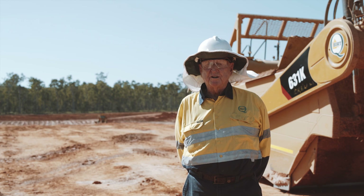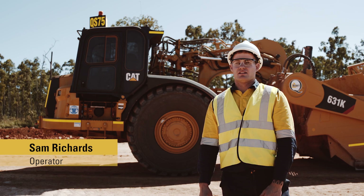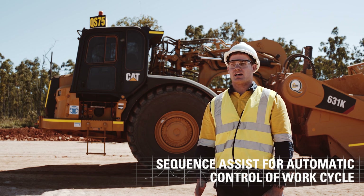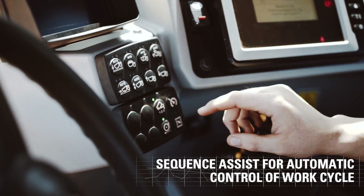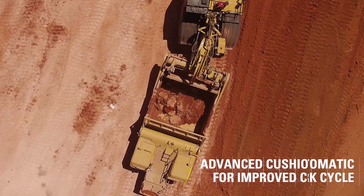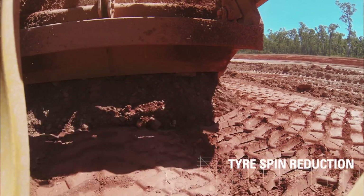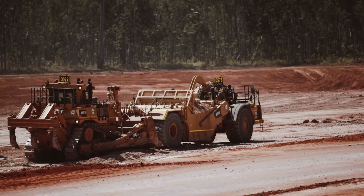The feedback from site has been very, very favourable — they love them. The great new feature of the 631K is the sequence assist. As you're coming into the cut, you can personally select your bowl height, your apron, put your ejector back, and put your cushion hitch down. Every time you come into the cut, you just hit that button and it sets everything to how you like it. The new traction control feature will not let you spin your wheels — it's a great feature. It's all around a better machine.